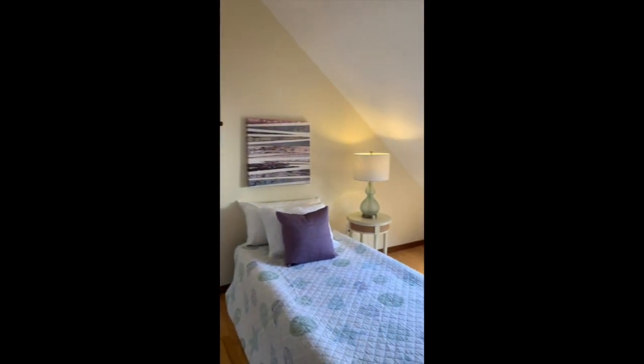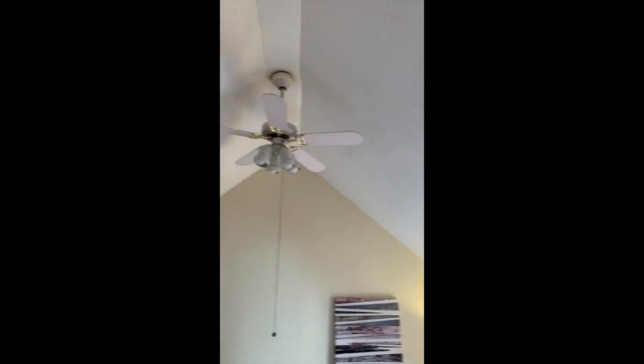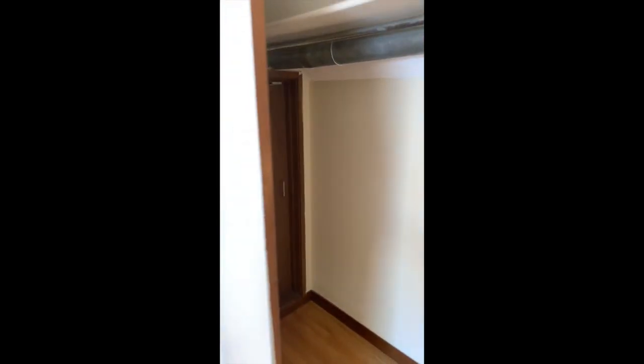And this is the third bedroom. It has a dual closet as well, and this is that second large skylight in the unit. There are cathedral ceilings and a ceiling fan. In the second closet, there's actually a storage area in the back — you'll see that on the floor plan. It's a nice size.